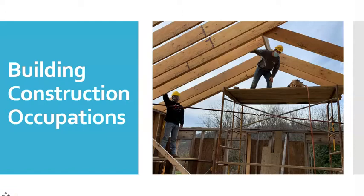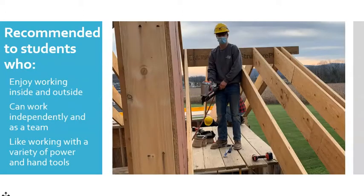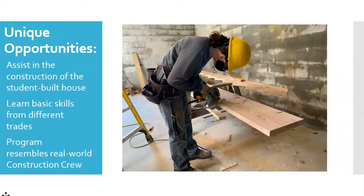Students in building construction occupations get an overview of all the programs in the Construction Career Cluster. This program is a great choice for students who like working outdoors and enjoy using a variety of power and hand tools. Many students from this program will become general contractors. Students will learn the basic construction trades, such as plumbing, electrical, carpentry, masonry, and even a little welding, while working in a construction crew led by several student foremen and forewomen.